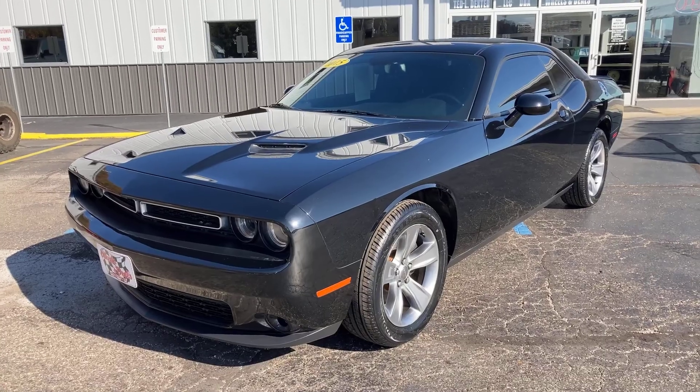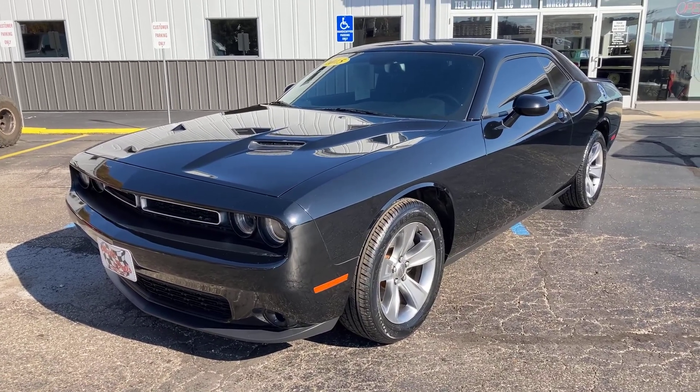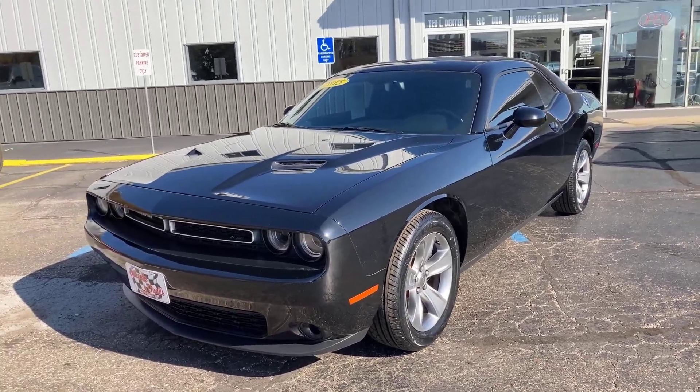Hey everybody, this is Jim Boyer, marketing manager at Wheels and Deals Auto Dealership in Pomeroy, Ohio. I wanted to show you the car right here behind me — I'm getting ready to put this on the lot today and I'd like to share it with you. Here's what we have: this thing is beautiful. It's a 2015 Dodge Challenger.